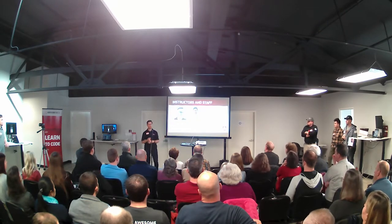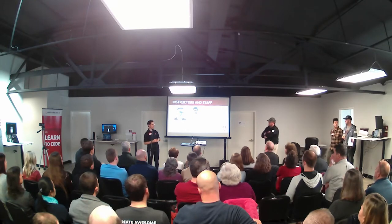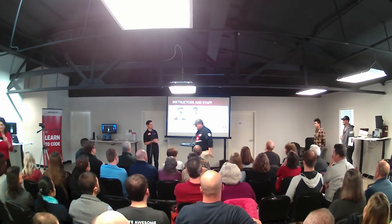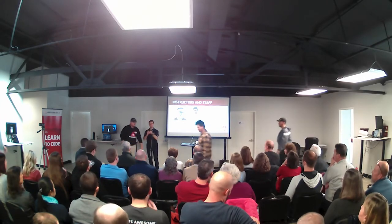I want to introduce our instructional team and give them a chance to say a few words. Justin, Ian, and Josh — would you all come up here for a second please? Please give them a big round of applause.